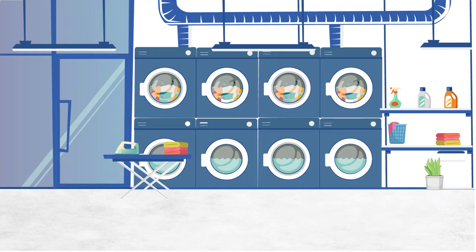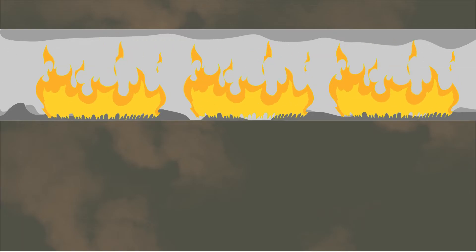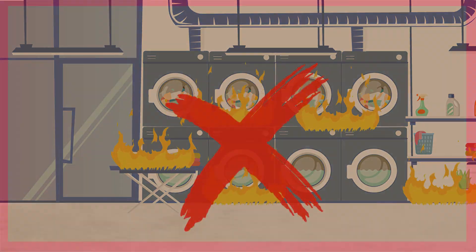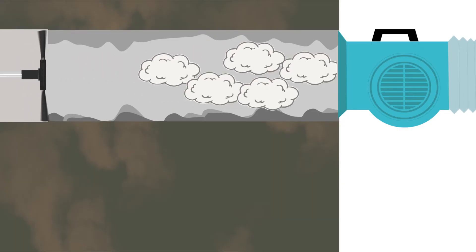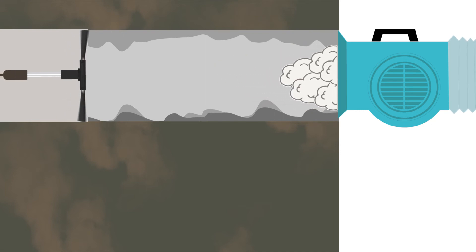Another high-risk area on a vessel is the ship's laundry. All filters and extraction ducting must be cleared of any lint build-up. Our technicians thoroughly clean all extraction ducting and filters and ensure debris is collected with powerful air movers.